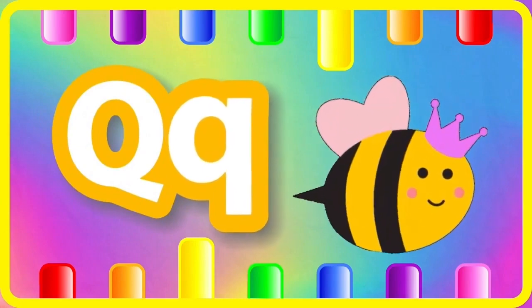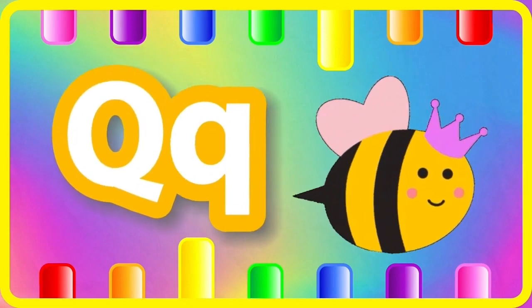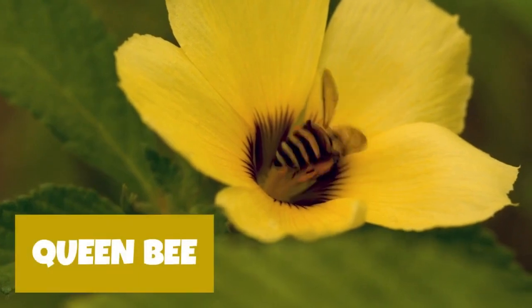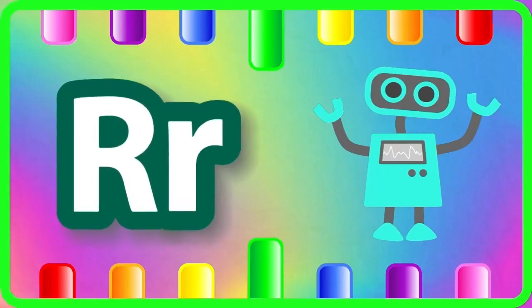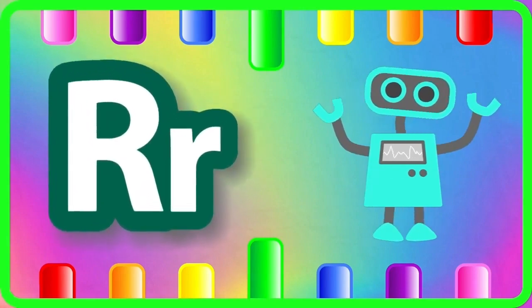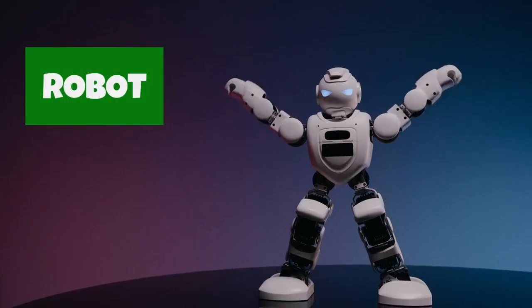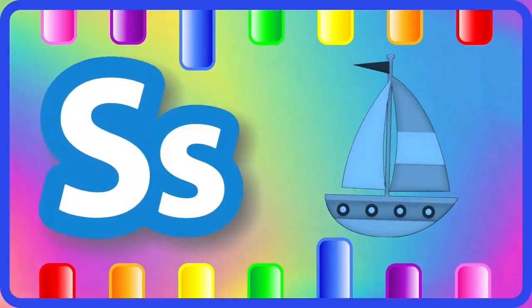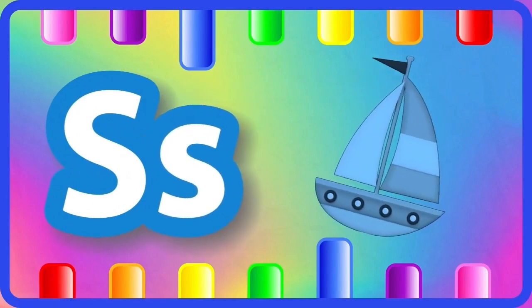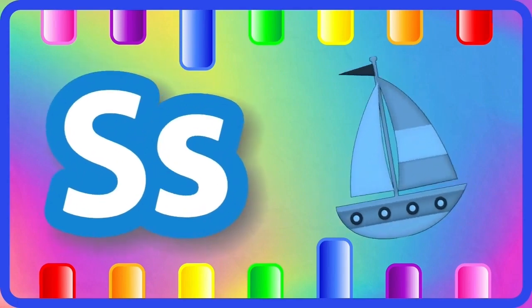Q is for Queen Bee, Queen Bee. R is for Robot, Robot. S is for Sailboat, Sailboat.